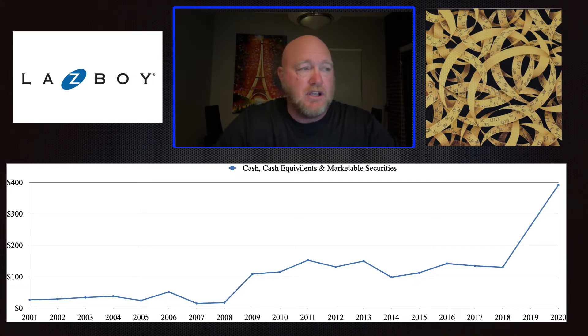So long story short, the cash for this company has gradually gone up over time — it's about four times what it was in 2009. This company has lots and lots of cash, which we like to see.